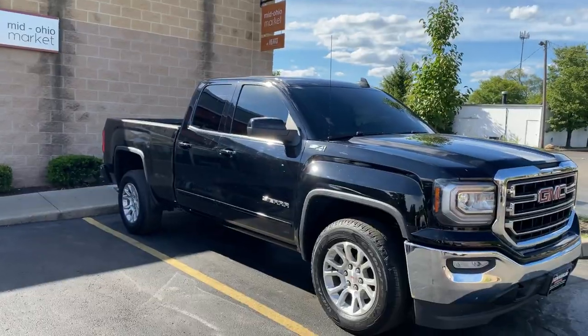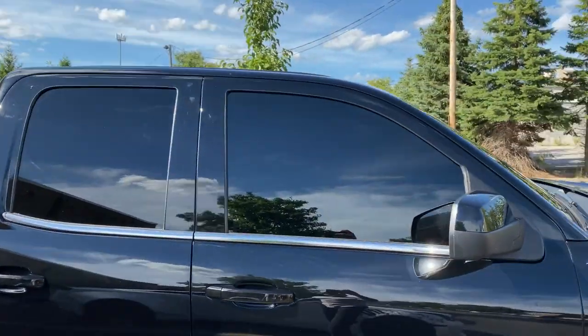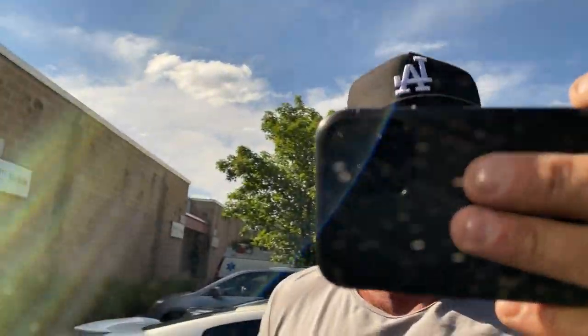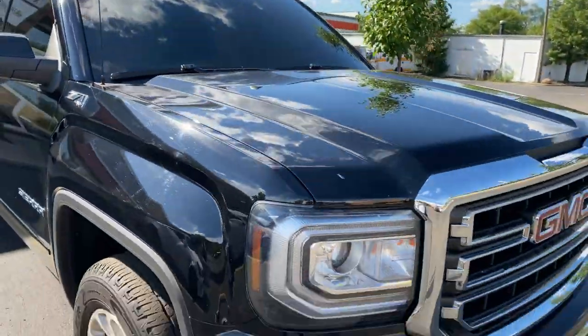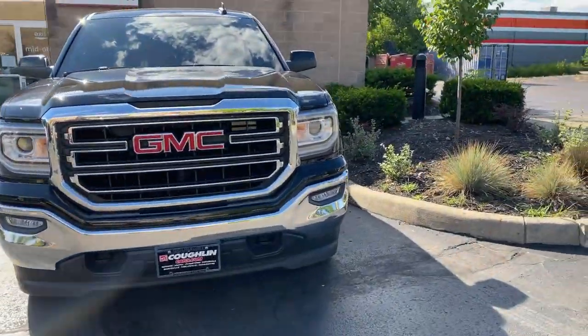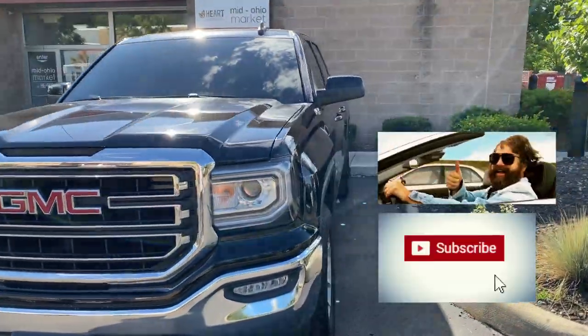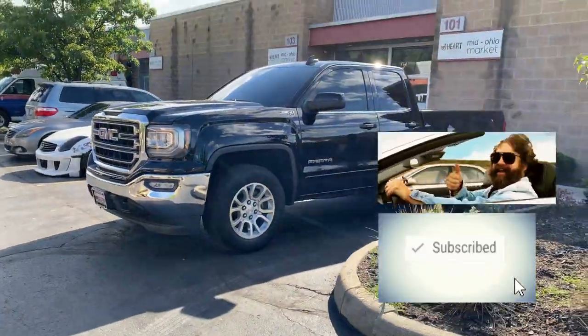That looks hard. Little bit better view here of the tint — you cannot see shit in there. Babies in the back. I'm pumped. Cannot wait to block out this front end. Look at that. For anybody wondering, it's 35% in the front and 5% on the sides. It's gangster, man. It was so sick.